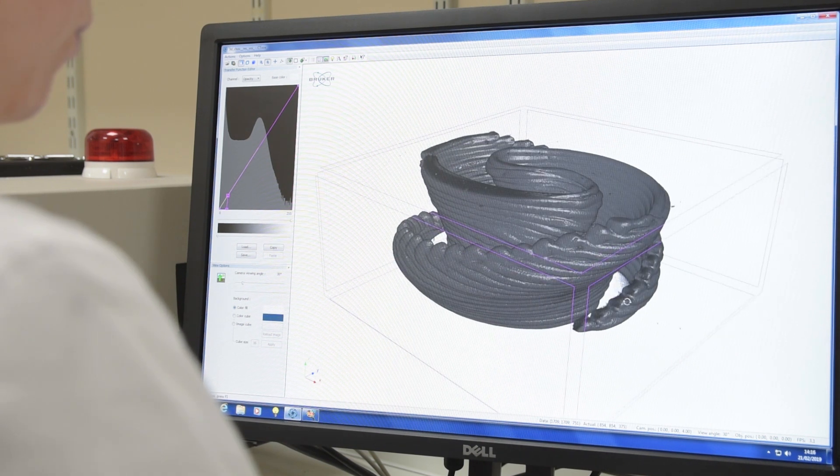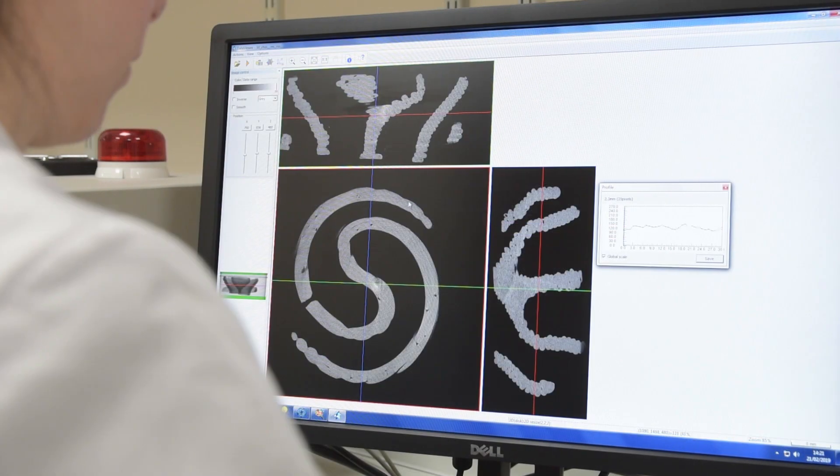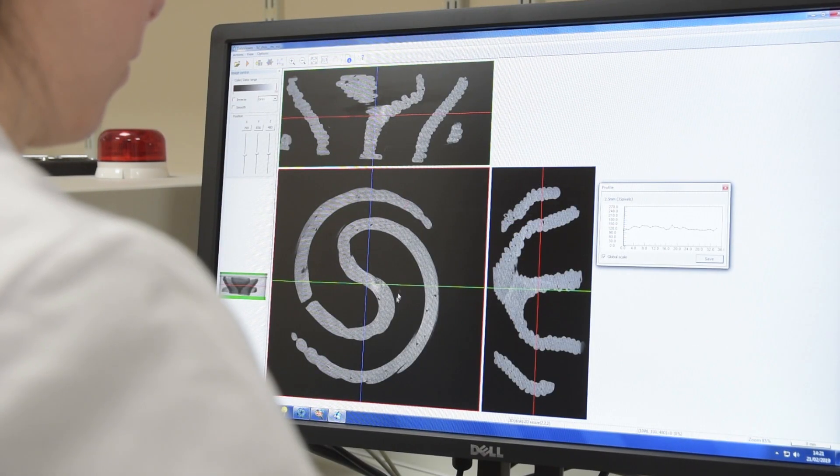In parallel, we are also investigating the potential of 3D printing of food for personalized nutrition and personalized diets.